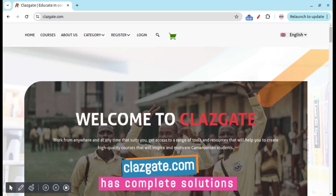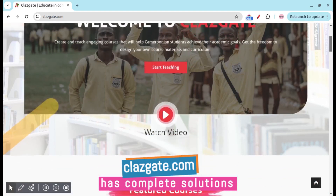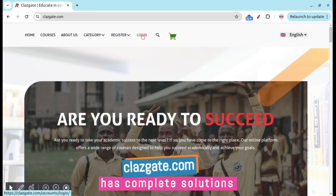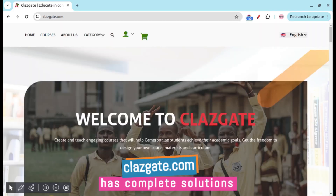Classgate.com is an online learning platform for both teachers and students. Teachers can upload and sell courses, and students can access solutions anytime. You can log in with your Google account to start enjoying free or affordable courses on Classgate.